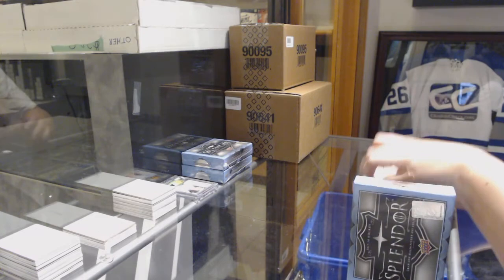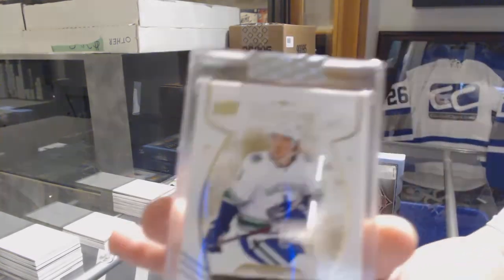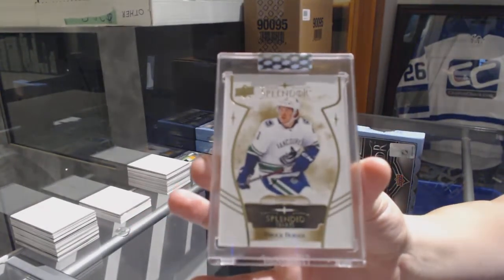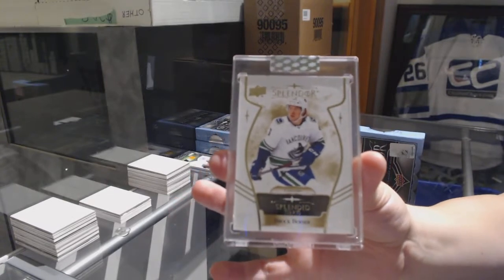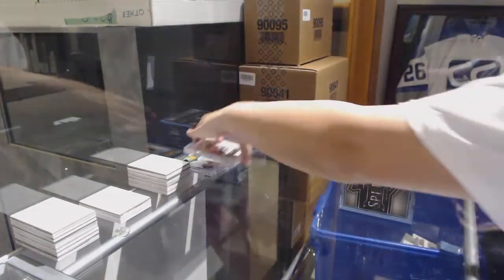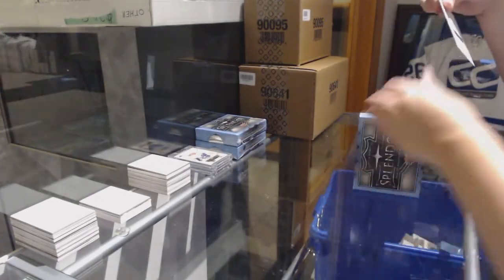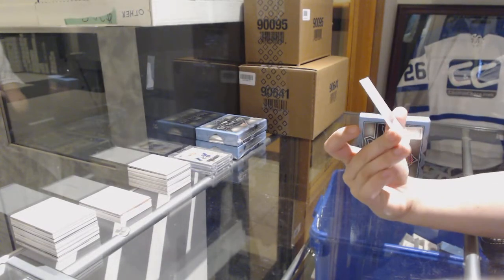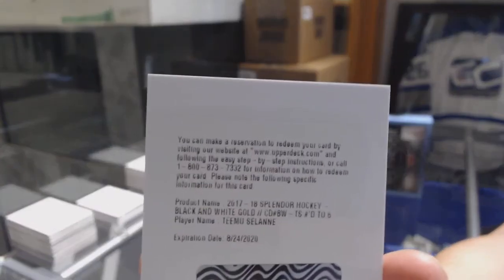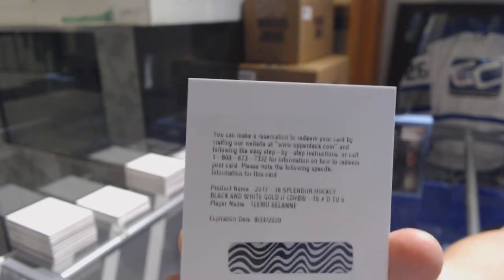This is one of the other spots that were left in the bottom three. Splendor starts for the Vancouver Canucks — Brock Besser. And we've got number 226, black and white gold, Timu Sawani, number 226.